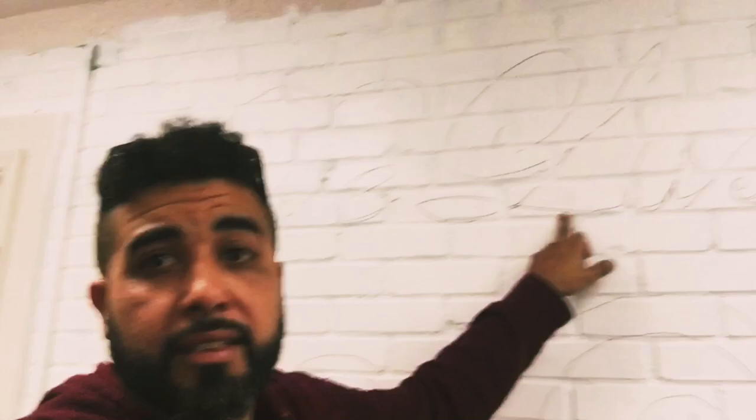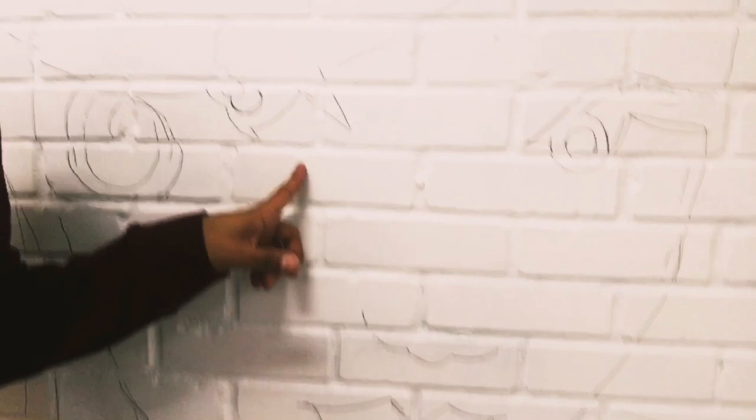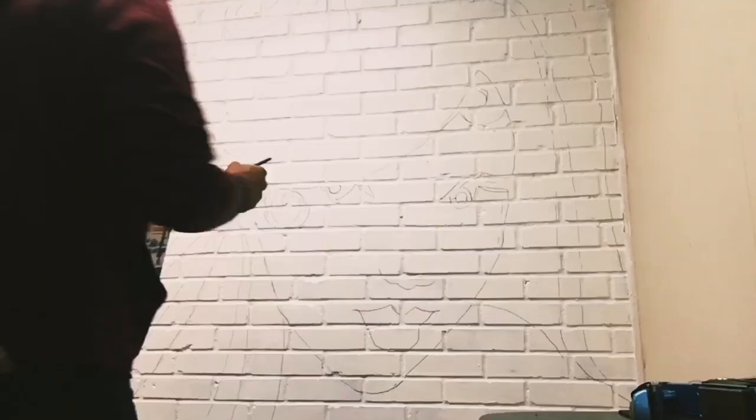All right, where are we at? There you are. Okay, so we got the lettering cut up on the wall. We got the line work for the face, the lips, the hair, all the way across. I'm not sure if you can see it or not, but that's how we're looking right about now.